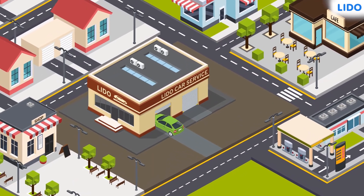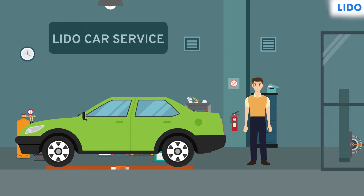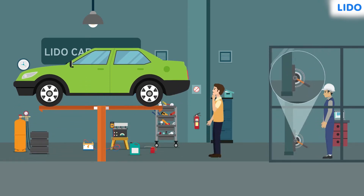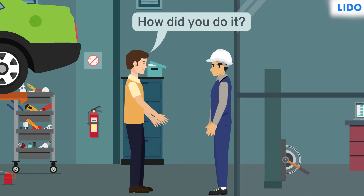Sagar took his new car for servicing. He was interested in the machines and their functioning, so he waited and watched the process. He placed his car on a platform. An engineer went into a room and pushed a lever with his foot, and the platform suddenly rose with the car. He was astonished and asked the engineer how he did that. Are you equally excited to know what happened?